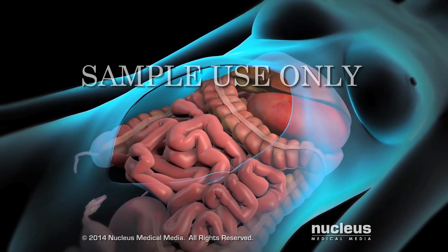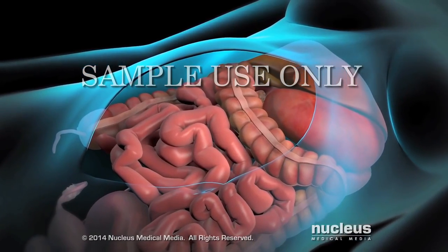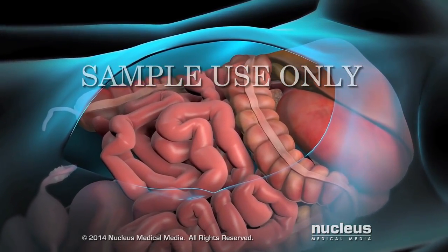Next, the doctor administers the HIPEC, or heated chemotherapy treatment, with a goal of killing any remaining cancer cells that cannot be seen.